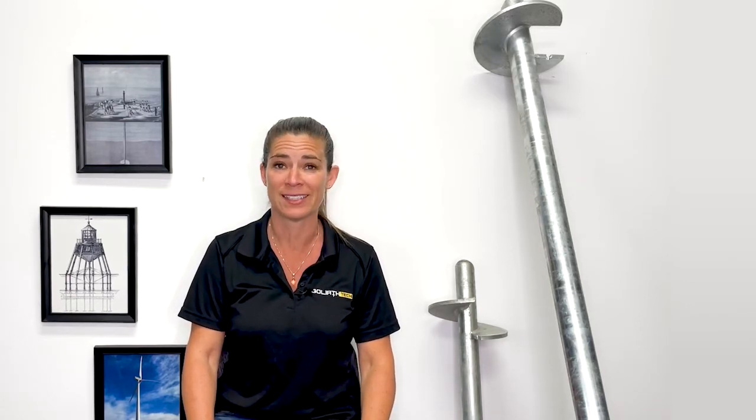First off, what is a screw pile? I bet you didn't think this would be a history lesson, but bear with me. The first recorded use of screw piles was by a civil engineer, Alexander Mitchell from Ireland, who actually happened to be blind. Back in 1836, he was trying to find a solution to the problem of lighthouses sinking soon after being built. The solution? The first ever helical pile.